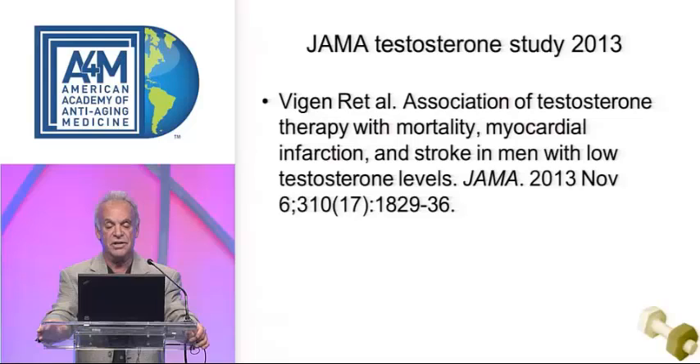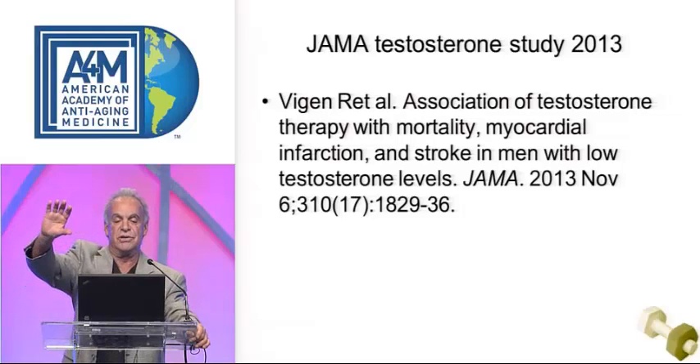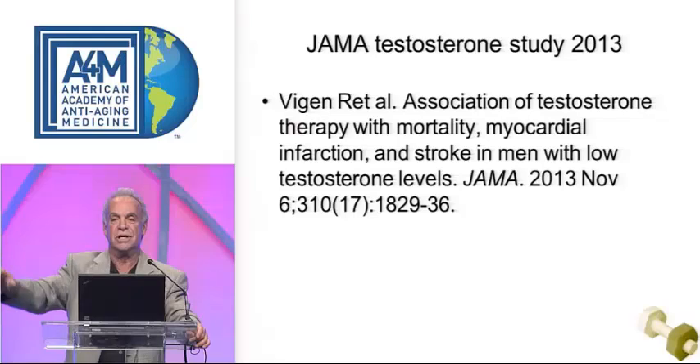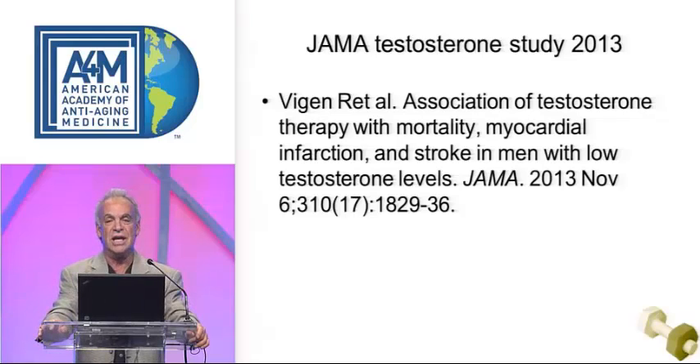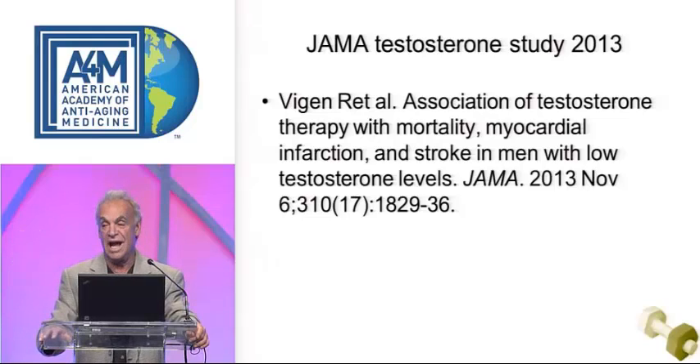We reviewed the JAMA testosterone study, which made headlines. The headline was that testosterone causes heart attacks. But in analysis, the conclusions are actually exactly opposite of what the authors claimed. If you take the raw data, the testosterone group had significantly lower MIs, CVAs, and total mortality.